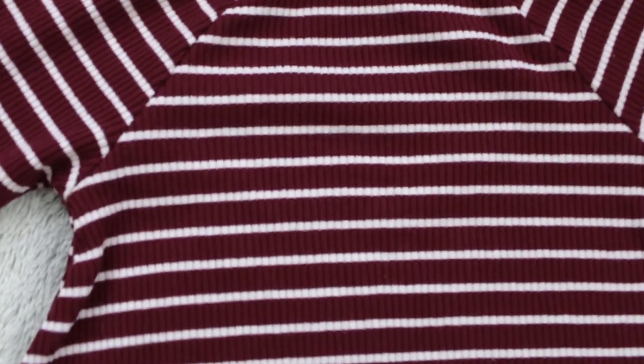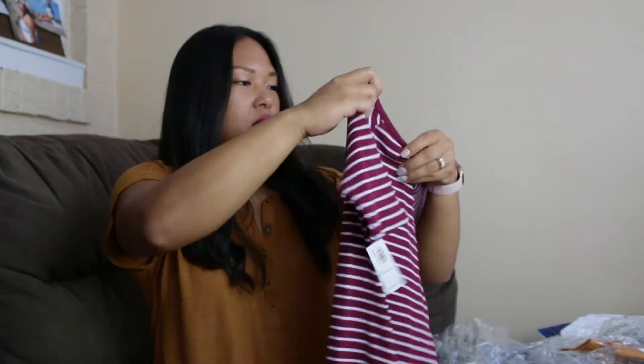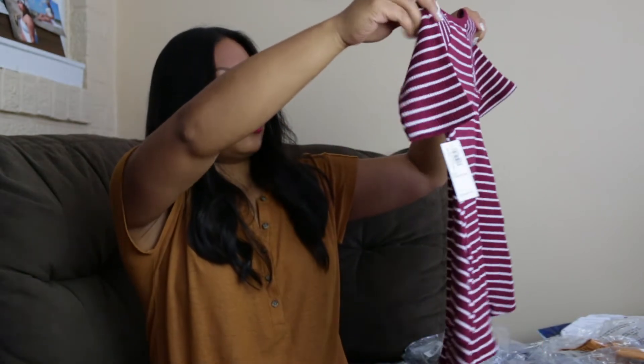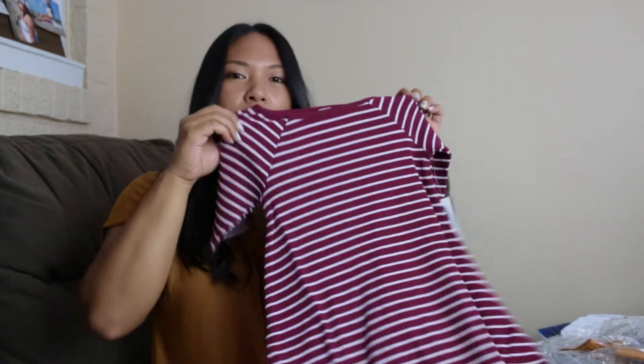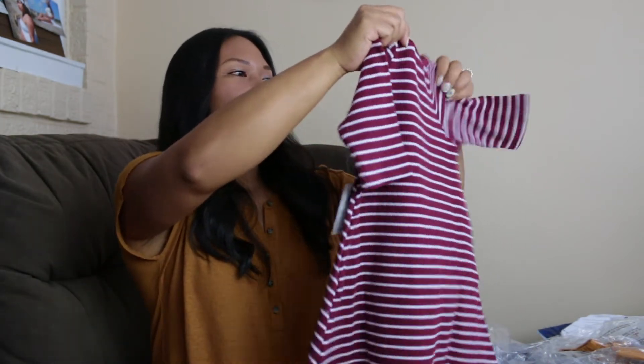Here we have another swing dress in the color maroon jive, and it's ribbed — very stretchy and soft. I honestly love this. I wish they had this in my size. Maybe they do. I didn't look, but I think this is so cute.